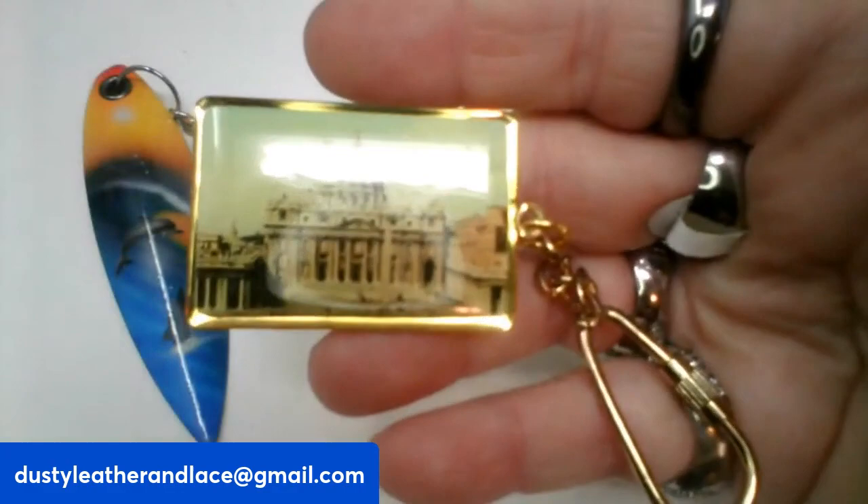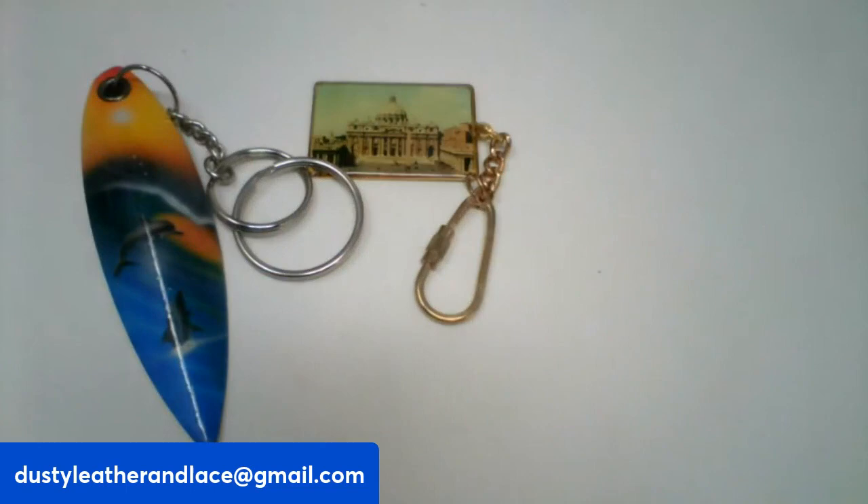And the next one is a someplace-in-Rome keychain — it's got a picture. And it is $5, number eleven.